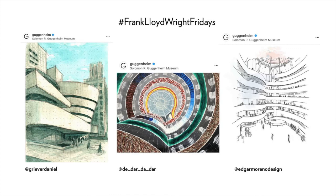We return to the iconic image of the Guggenheim. This last slide shows drawings submitted to Instagram for hashtag Frank Lloyd Wright Fridays. We began with one man's vision of what a building and a museum could be, and end with many perspectives on how architecture can connect audiences and capture imaginations throughout the world.